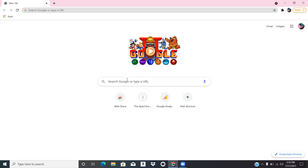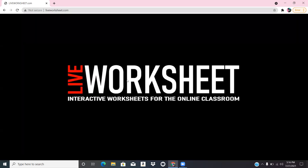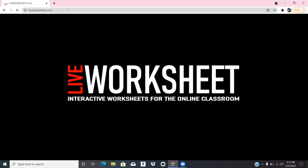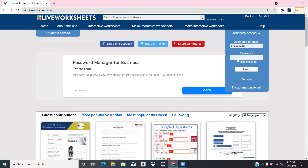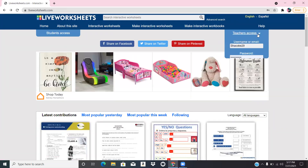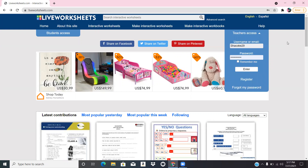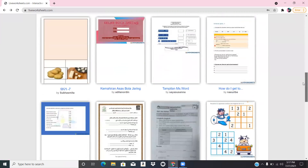The website is called liveworksheets.com. A lot of teachers don't know about this website. I found this one during the pandemic. Here's the website — liveworksheets.com — and as you can see, you can create your own account. I did create an account, but it didn't come up because I just got a new laptop and I'm transferring over passwords.